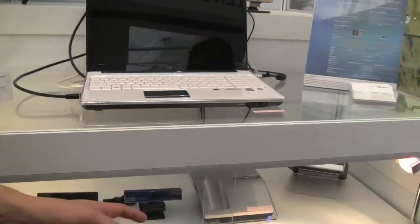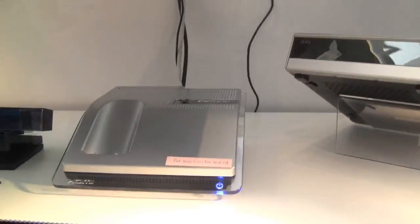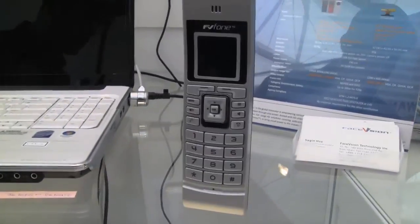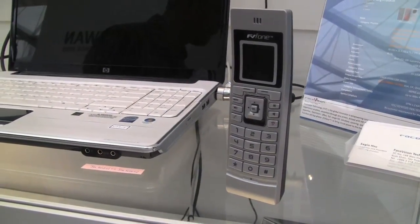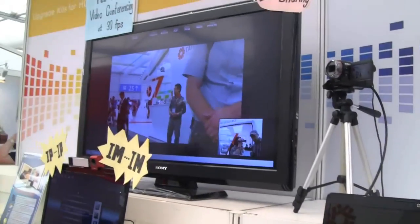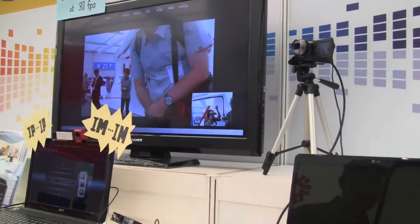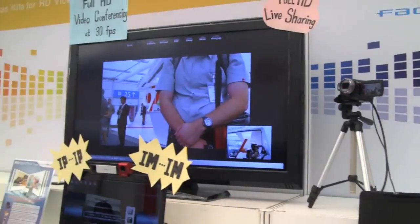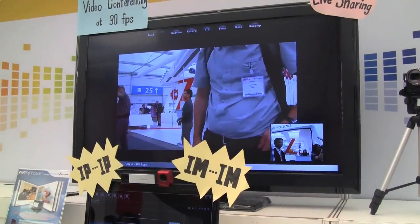This is pretty much the first phone we've seen so far that is based on an Intel Atom N270. This little phone over here has the same hardware, the same components, the same platform that we know from all the other netbooks — N270, 945 chipset — with the FaceVision 1080p platform and the decoder hardware built in.